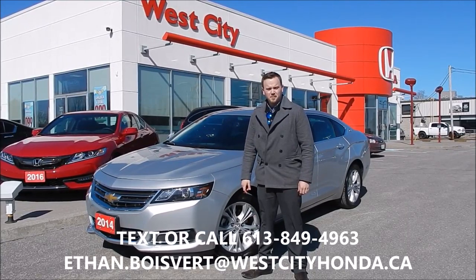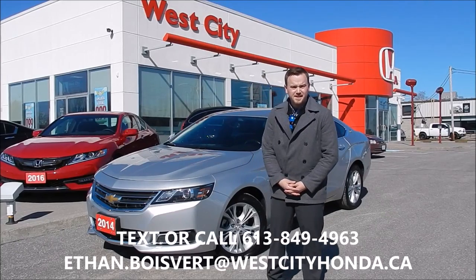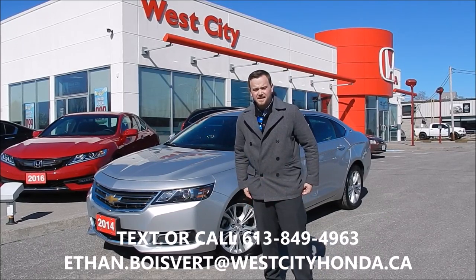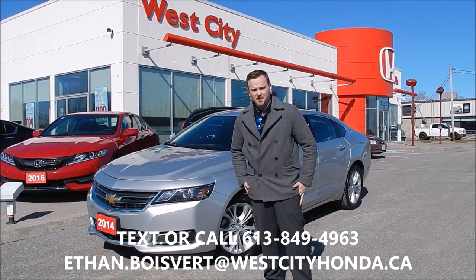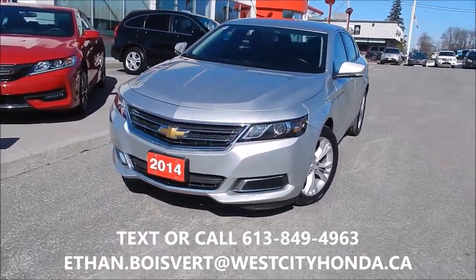Hi there folks, Ethan from West City Honda in Belleville, Ontario. Today I'm going to give you a walk through on this 2014 Chevy Impala LT that we just got in our used inventory here at West City Honda. Quick walk through on this 2014 Chevy Impala.